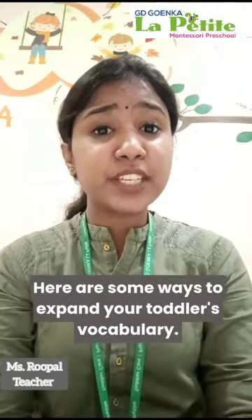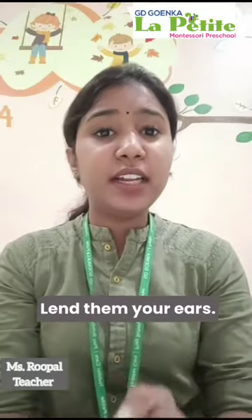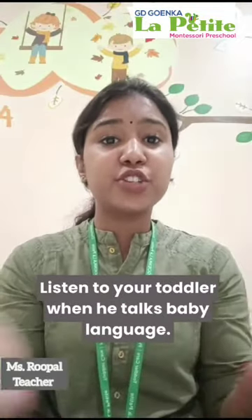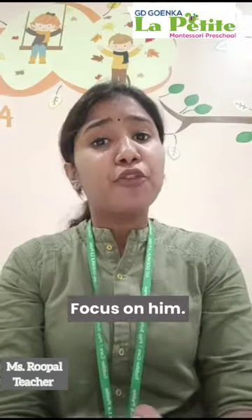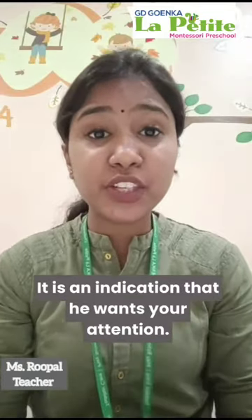Here are some ways to expand your toddler's vocabulary. Lend them your ears — listen to your toddler when he talks baby language. Focus on him, as it is an indication that he wants your attention.